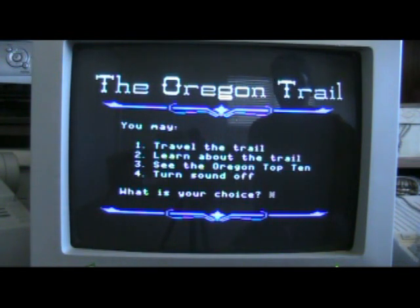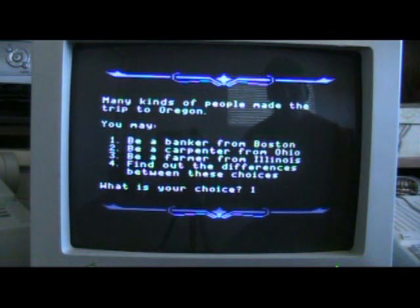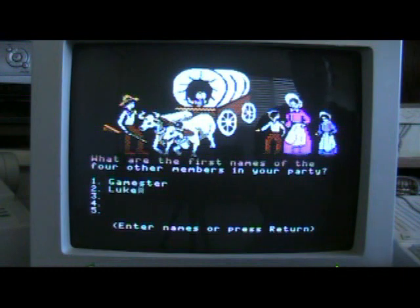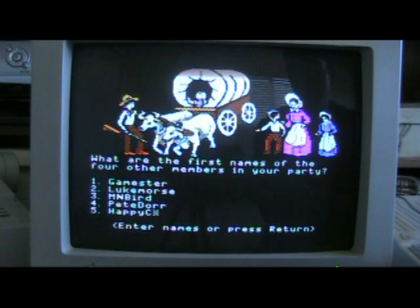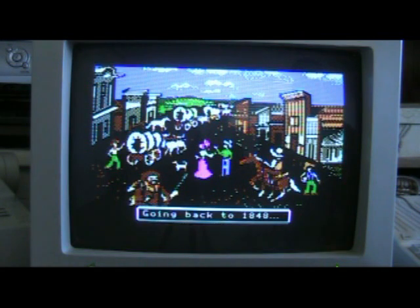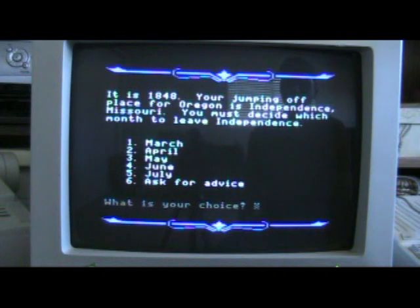So let's fire up Oregon Trail. I'm always a banker. First name: Gamester81. Then we'll add some party members — Luke Morris, MNBird, Pete Doerr, and Happy Console Gamer. Apparently the game doesn't like numbers in names — I guess it causes trouble in March. Are these names correct? Yes. And we're good to go.